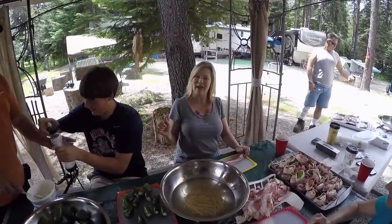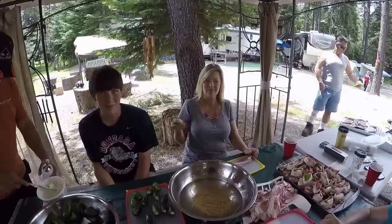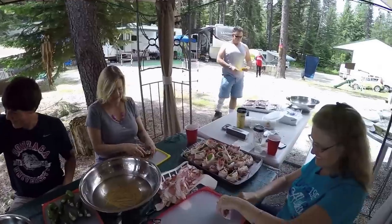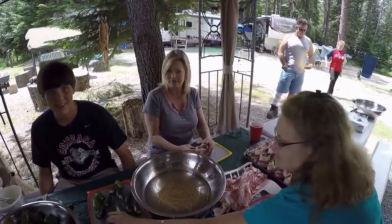We're back in Kim's RV kitchen but we're outside today cooking with Garrett, Deb, and Steve. This is Steve and Garrett's specialty — we're making jalapeño poppers today.